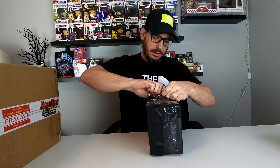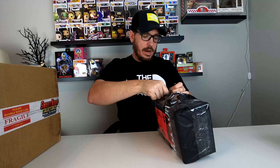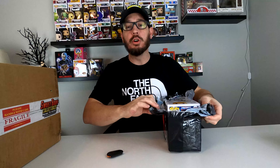It's basically a Hot Topic shopping bag that they've heavily taped. I'm trying not to look at the actual Pop inside. If you guys knew about these Hot Topic mystery bags, please let me know. I didn't even know that they did this. So let's pull out the first one.